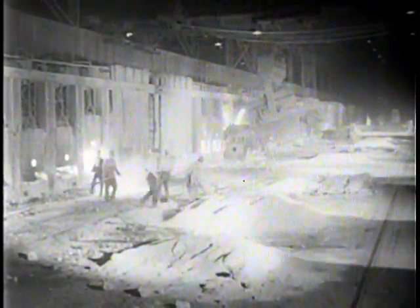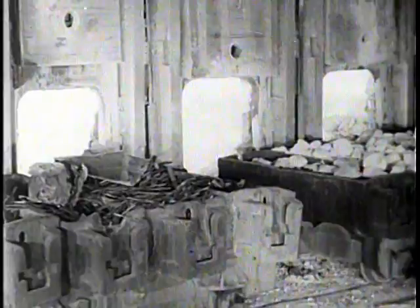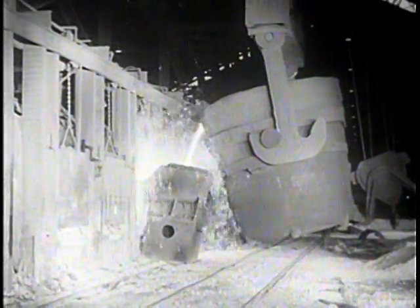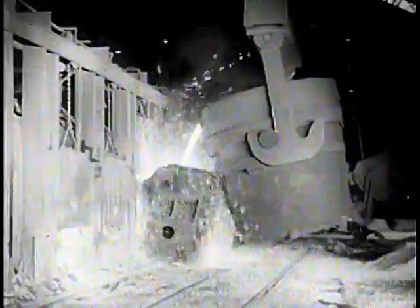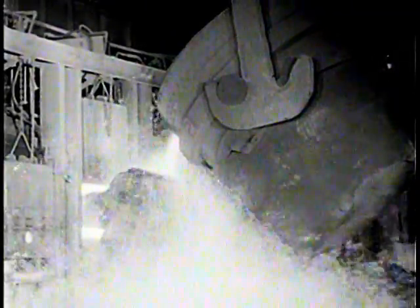Ninety percent of all steel today is produced in the open hearth furnaces because of the demand for tailor-made steel in large quantities, which can be produced with this flexible and efficient method. The nearly human charging machine dumps a box of limestone into the furnace and withdraws for another load — the limestone removes impurities from the steel. In similar manner, the furnace is charged with a predetermined amount of scrap metal. Lastly, a giant overhead crane brings a huge ladle of hot metal as it comes from the blast furnace. The usual charge is about half scrap steel and half blast furnace iron.